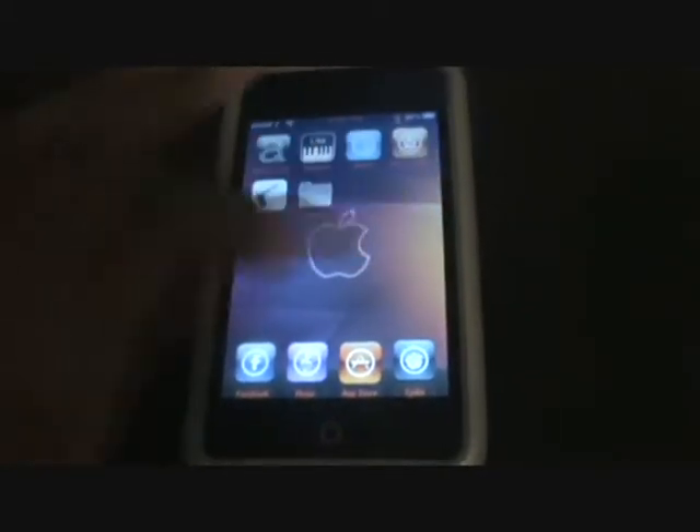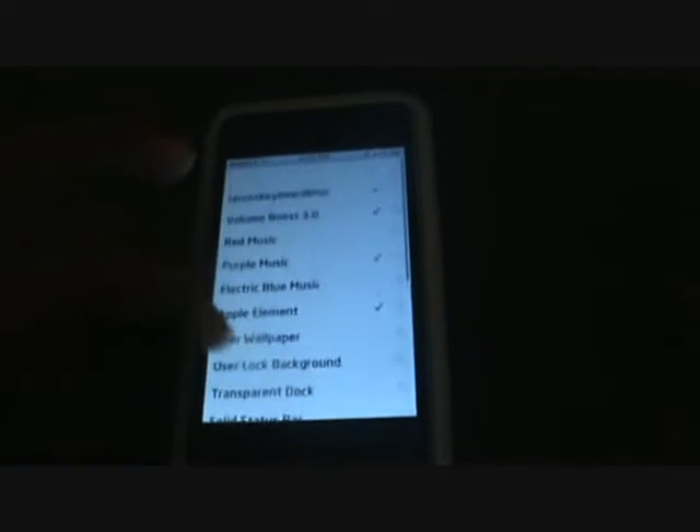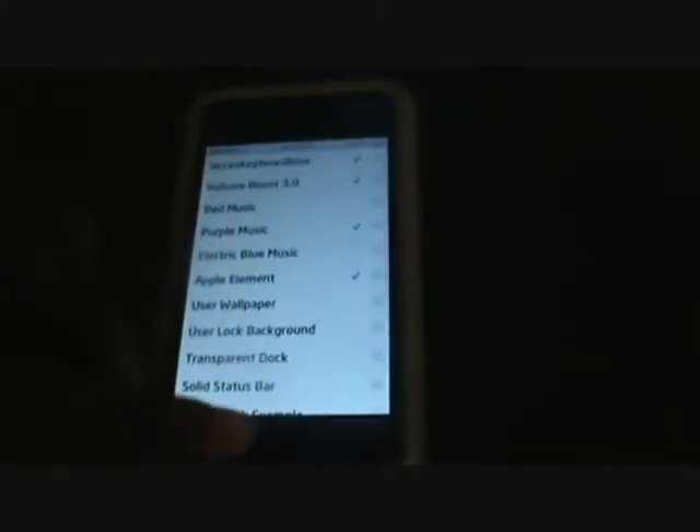First is Winterboard. Winterboard is really good because when you get themes or if you install something, it will come up here and then you can activate it from here, like your background and everything.